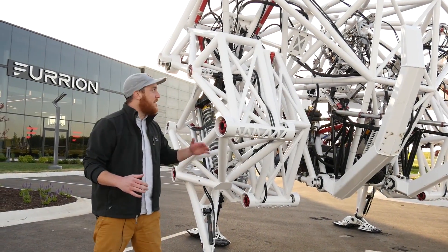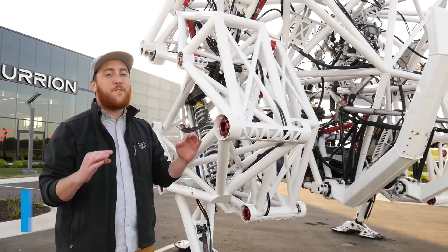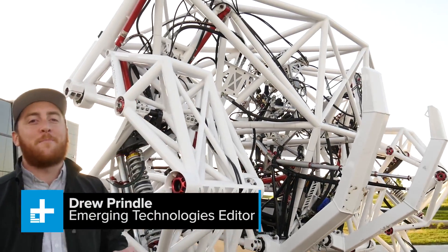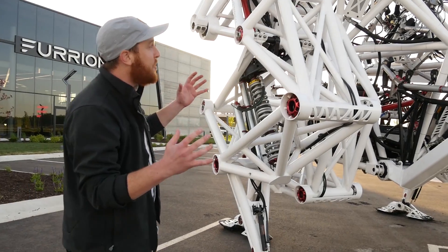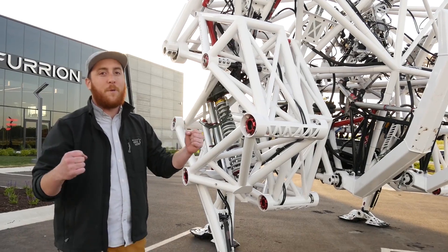What I'm standing next to right now is the Prosthesis racing mech from Furion Robotics. It is the world's first exobionic racing mech. It sounds crazy. It is essentially a piston-driven robot controlled by human movement.